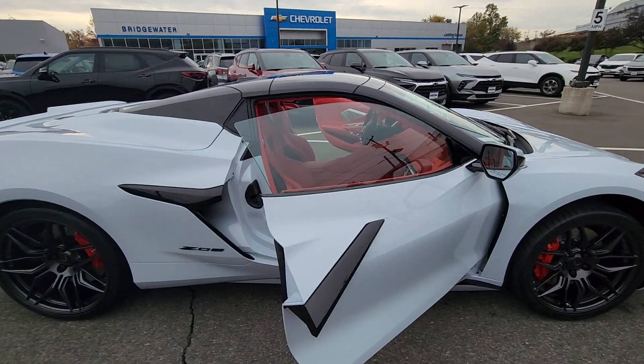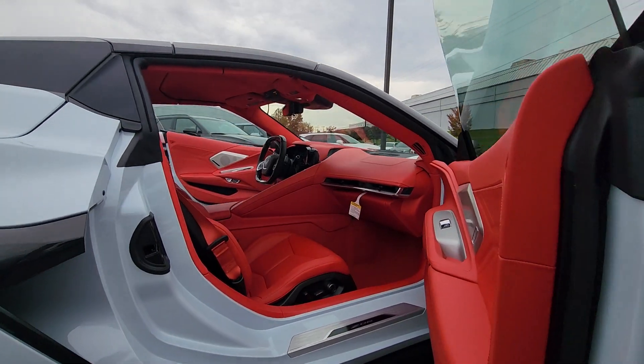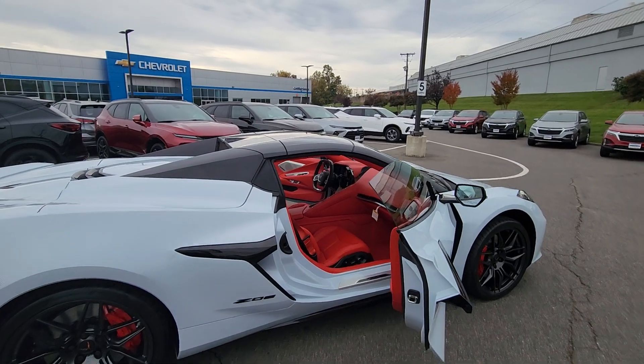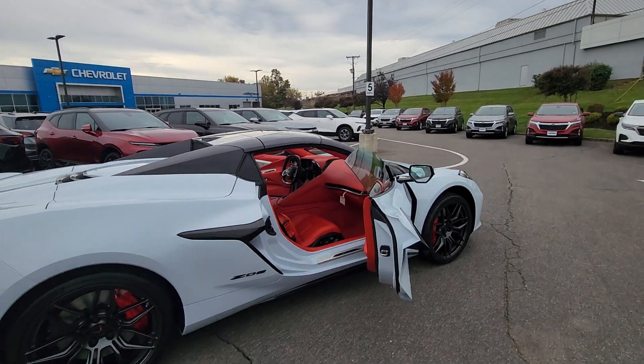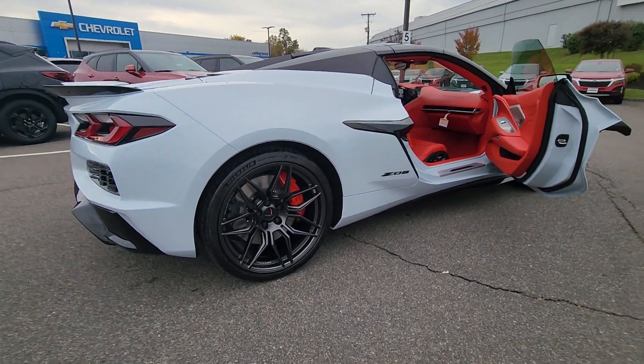This interior is super nice. It's the adrenaline red dipped interior, so everything on the inside is dipped red. Makes it pop really nice. We blacked out the roof here — this is a convertible — so it just pops a little bit more on the vehicle with these nice Spyder Forge rims on here.